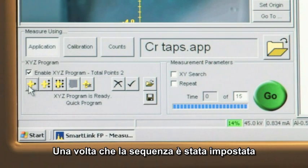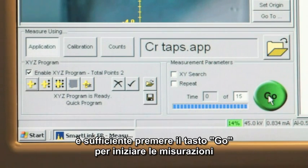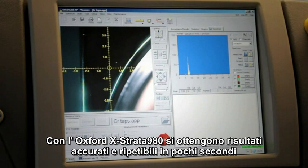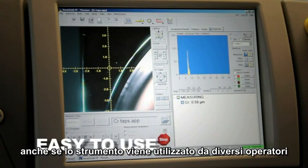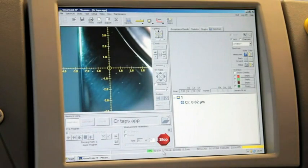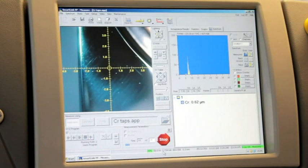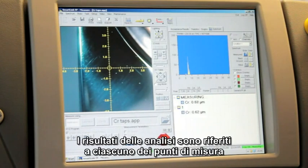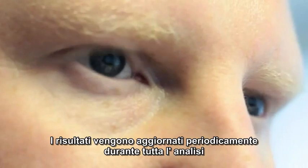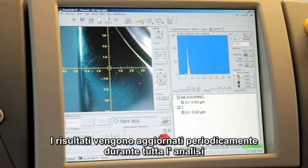Once the sequence has been set up, simply press go to begin the measurement. Accurate and repeatable results are assured time after time, even if the instrument is used by different operators with varying levels of training. The analysis results are shown for each of the measurement points, and results are updated periodically throughout the analysis.